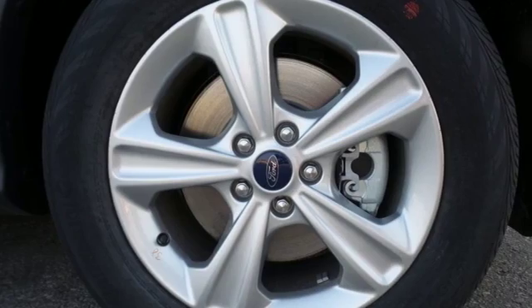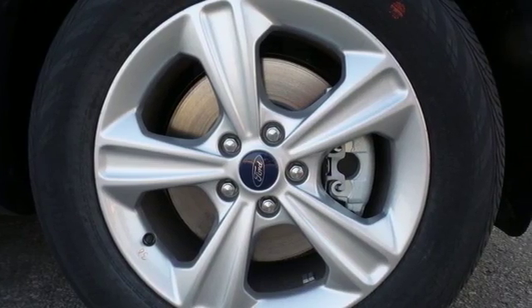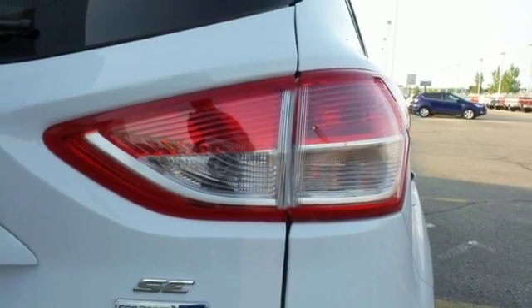To help with accelerating through a corner, torque vectoring control adjusts the speed between the front wheels to enhance agility.